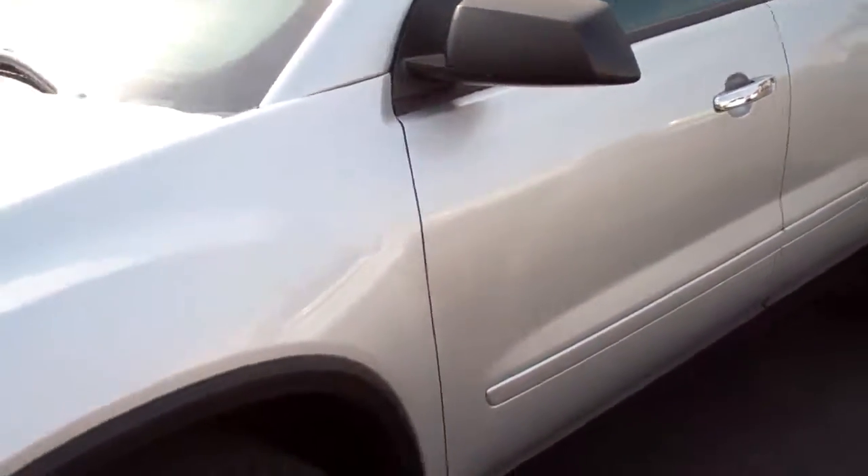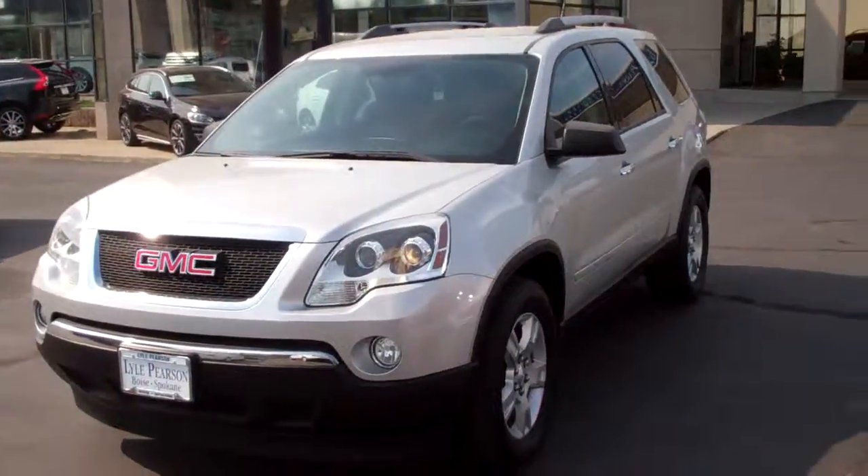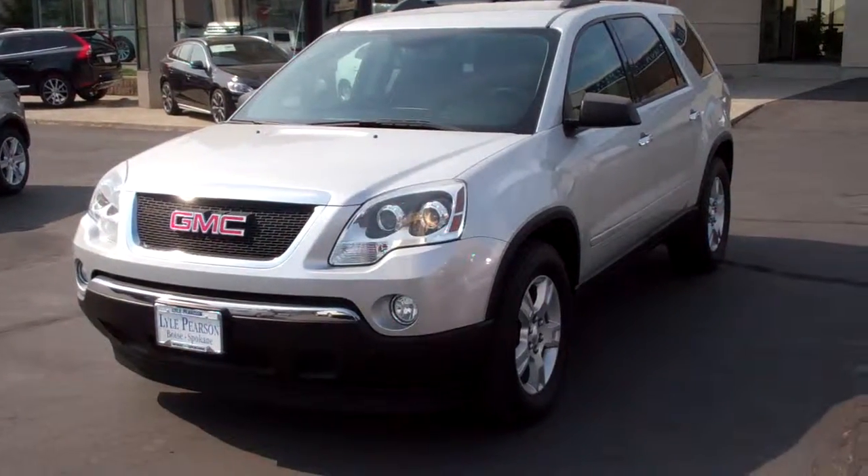So again, you may have questions — I've got answers. Give me a call: 509-389-6899. Joseph at Lyle Pearson Motors. Hope to hear from you soon.